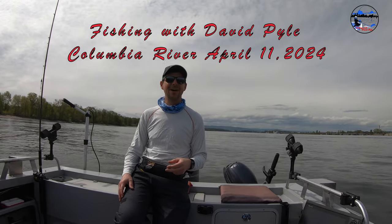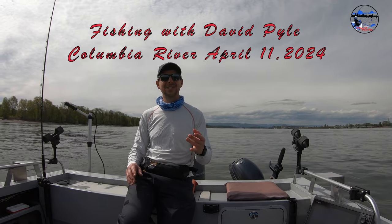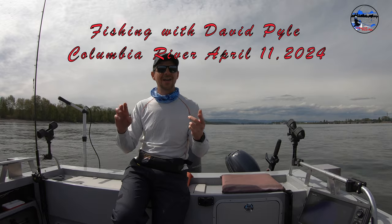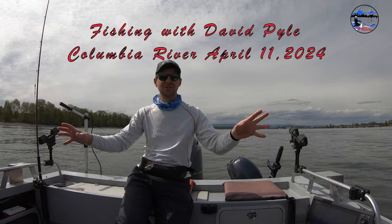Hi and welcome back to Fishing with David Pyle. It's April 11, 2024 and today I'm out with Jordan, Carl, Darwin and Lee. These guys are all experienced fishermen and we did a guided trip today.